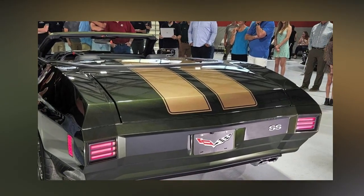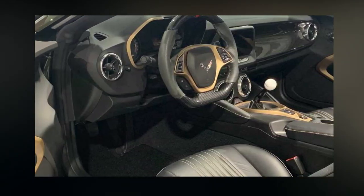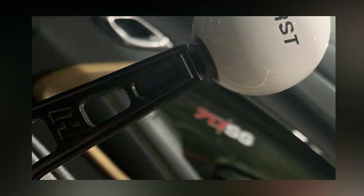Trans Am Worldwide, based in Florida, now provides an updated version of the classic that doesn't skimp on muscle. In fact, you may get as much as 1,500hp — 1,119kW.